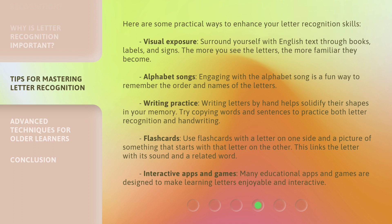Writing Practice: writing letters by hand helps solidify their shapes in your memory. Try copying words and sentences to practice both letter recognition and handwriting. Flash Cards: use flash cards with a letter on one side and a picture of something that starts with that letter on the other. This links the letter with its sound and a related word. Interactive Apps and Games: many educational apps and games are designed to make learning letters enjoyable and interactive.